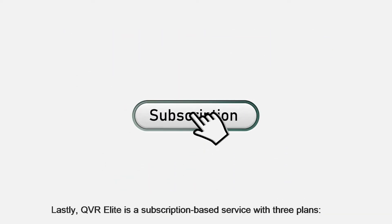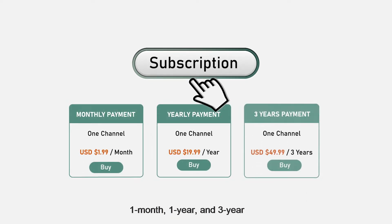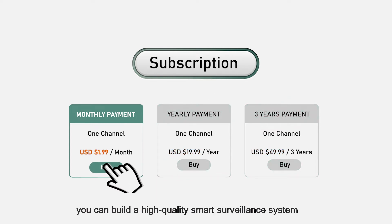Lastly, QVR Elite is a subscription based service with three plans: one month, one year and three years. Starting from just US$199 per channel, you can build a high quality smart surveillance system.